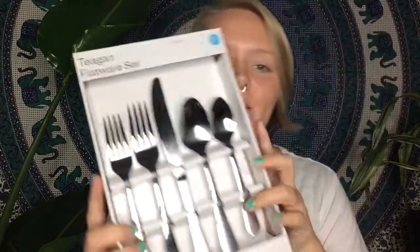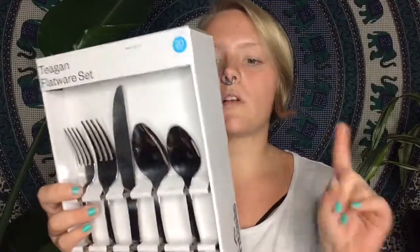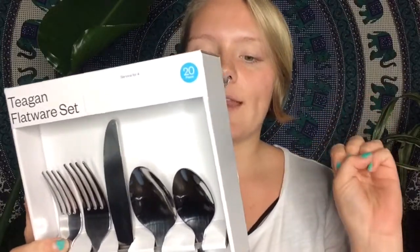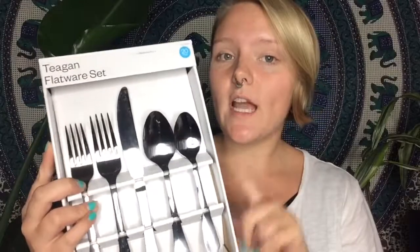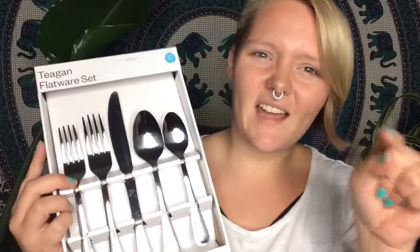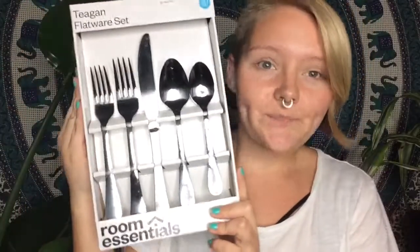Of course every kitchen has to have silverware. I got these ones at Target — I think it was about $12 — and it's a set of four salad forks, four dinner forks, four dinner knives, four teaspoons, and four dinner spoons, so a total of 20 pieces. I pay attention to the shape — a lot of people don't, but I wanted nice, smooth, rounded ones, not weirdly squared or triangular ones with little initials on them. So that's what I picked up.